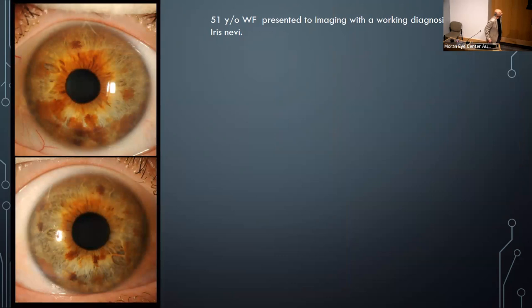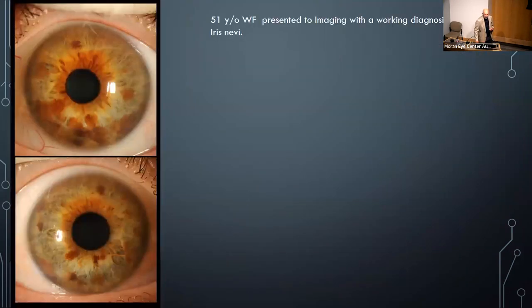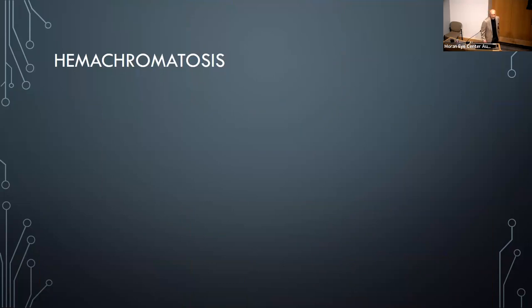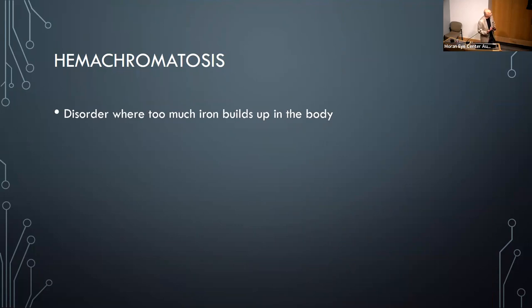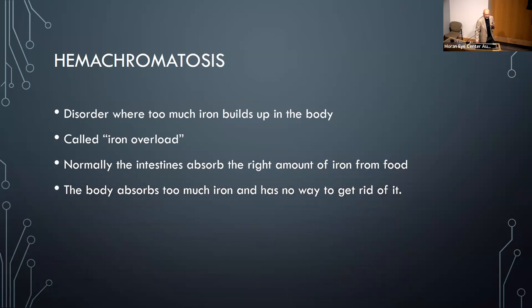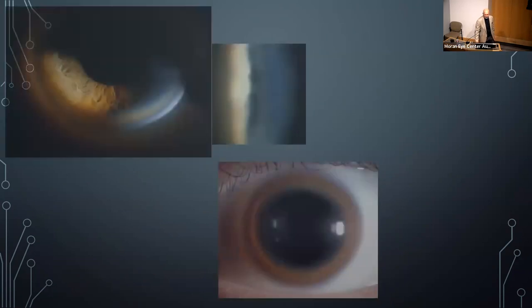A 51-year-old white female with a working diagnosis of nevus — dark brown areas in the anterior segment. Something clicked: I asked if she was taking iron supplements. She said no, but mentioned she had a condition. It turned out to be hemochromatosis — she couldn't metabolize iron, which builds up in the body because the intestines absorb too much and there's no way to excrete it. The patient essentially helped confirm the diagnosis.